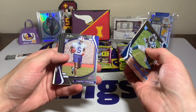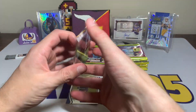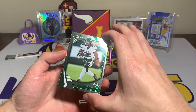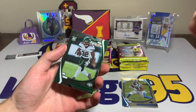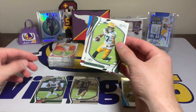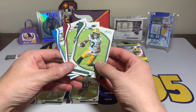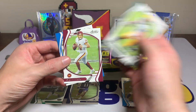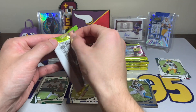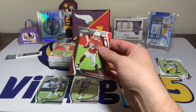Pack number one: we have a Terris Marshall Jr. rookie, Kelvin Joseph rookie, Marquez Stevenson rookie, Micah Parsons — not bad. A Michael Carter that looks pretty cool — this is a green foil Michael Carter rookie card. He is now a dual running back backfield with my Iowa Stater Breece Hall. I don't know how I feel about that, but Breece Hall is a beast at Iowa State, so Jets fans hopefully you're excited. He's a stud. Davante Adams, Ryan Fitzmagic, and Keenan Allen.